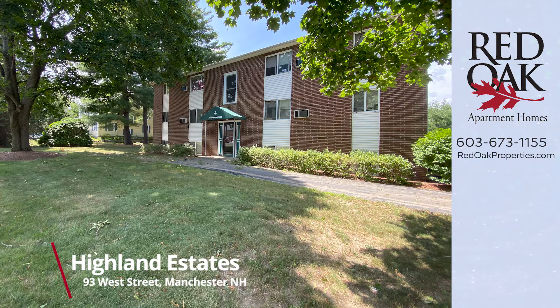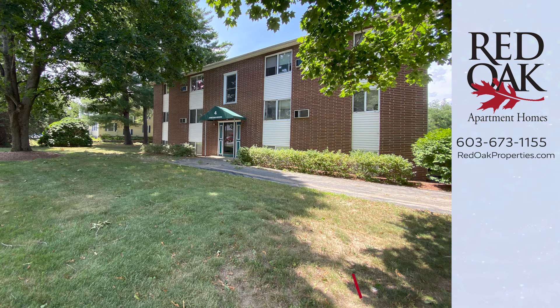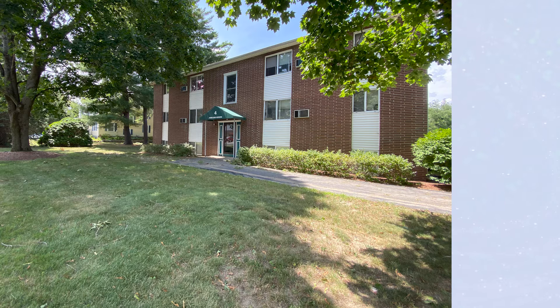Give us a call at 603-673-1155, or visit us online for all of our availability at redoakproperties.com. If you click on this logo, you can subscribe to our channel and receive alerts when we add new videos. Or you can check out all of our videos of Highland Estates apartments in this playlist.